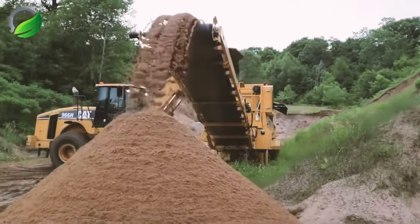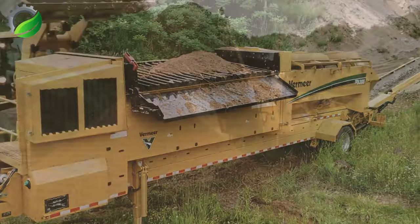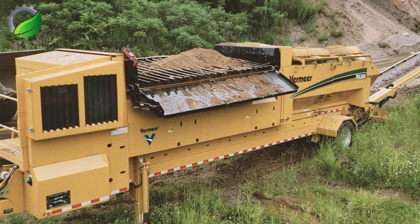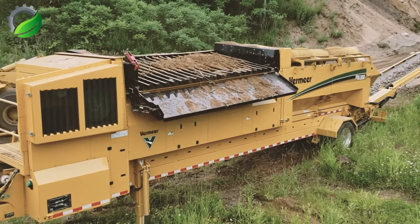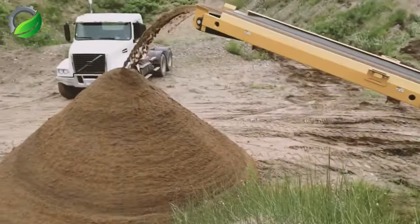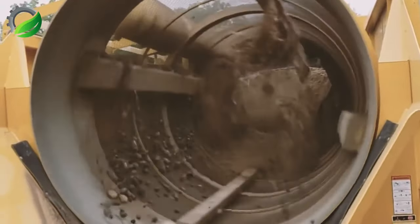Vermeer is expanding its range of electric-powered processing equipment, including a new drum screen. This equipment is well suited for handling diverse materials like compost, topsoil and woody biomass — an excellent choice for companies engaged in processing and managing organic materials.